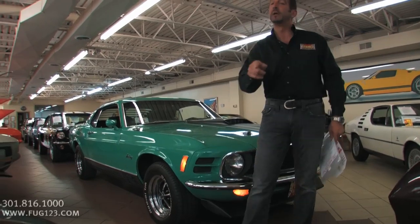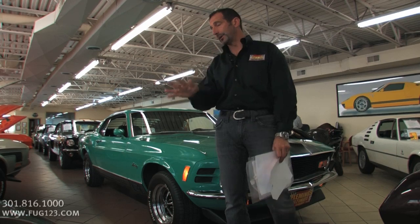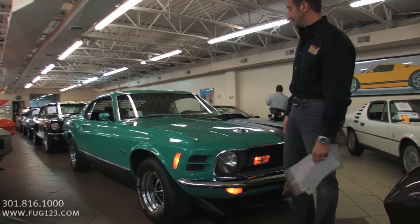The reason I'm telling you that is because I buy cars all the time and they send me pictures of the cars, and the cars show up here and they're not even close. So I say to you: check it out.